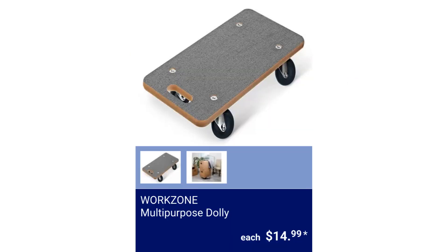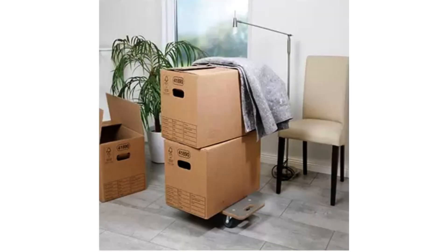Workzone Multipurpose Dolly. It has 4-inch by 3-inch casters to ensure smooth rolling on any surface. It measures 22.6 inches by 11.4 inches and has a weight capacity of 550 pounds. $14.99.